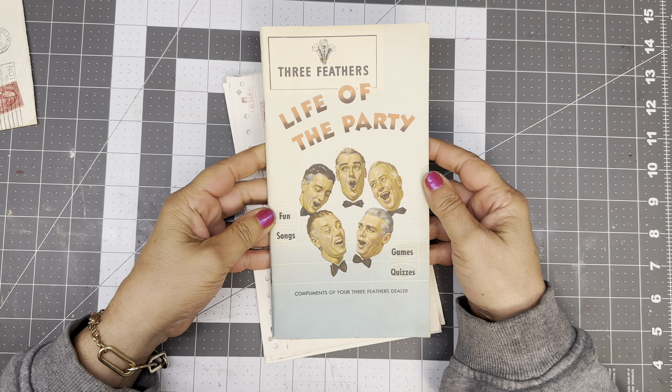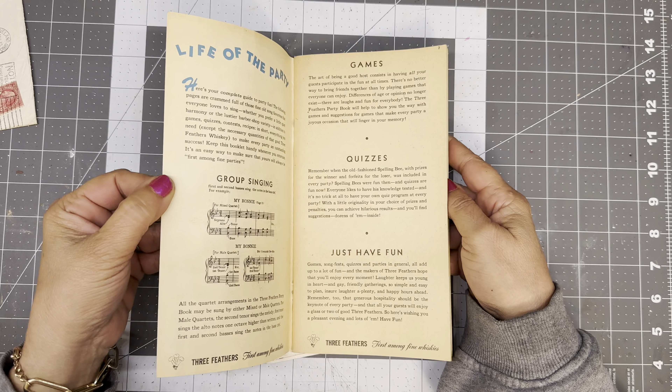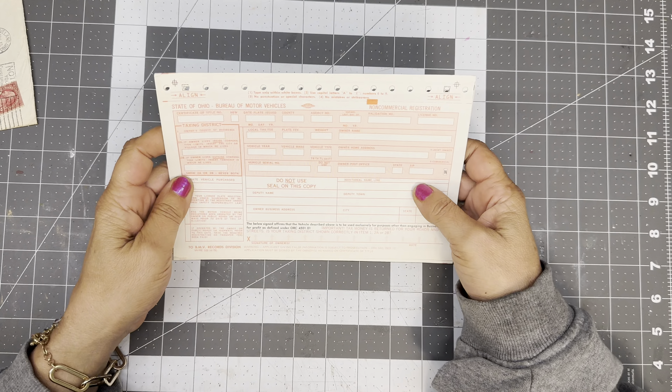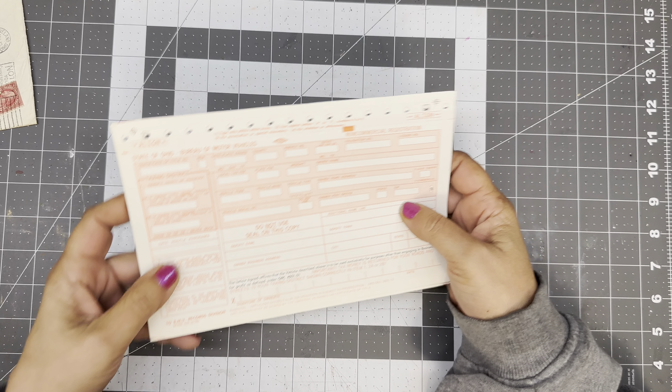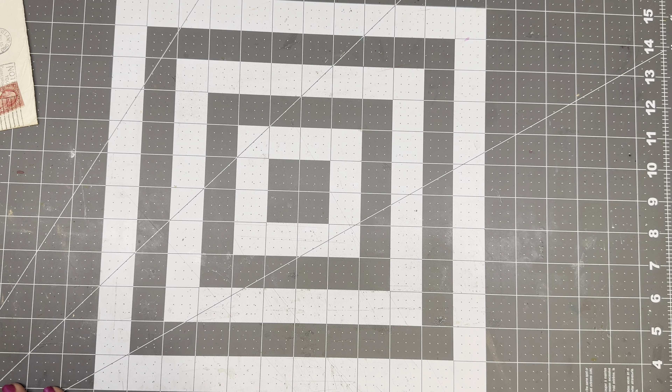Three Feathers — Life of the Party, Games and Quizzes. Oh, this is cute and lovely. More of these — State Ohio Bureau of Vehicles. That's cool.